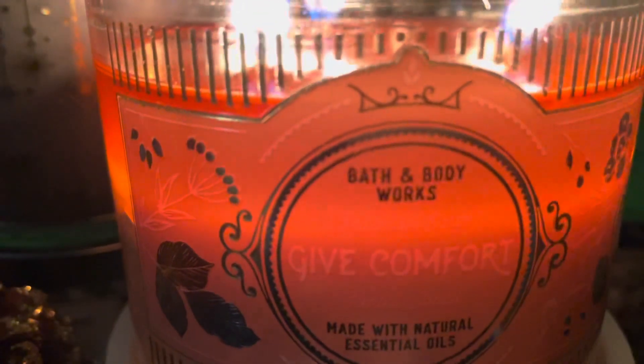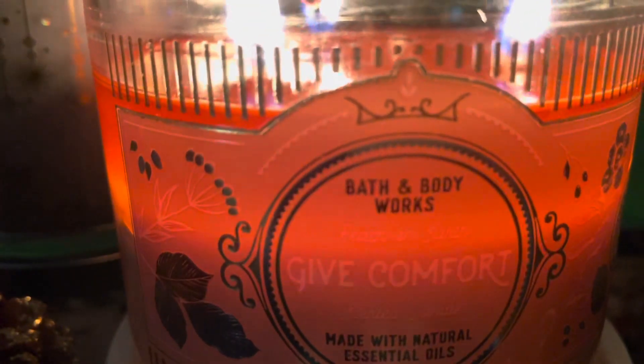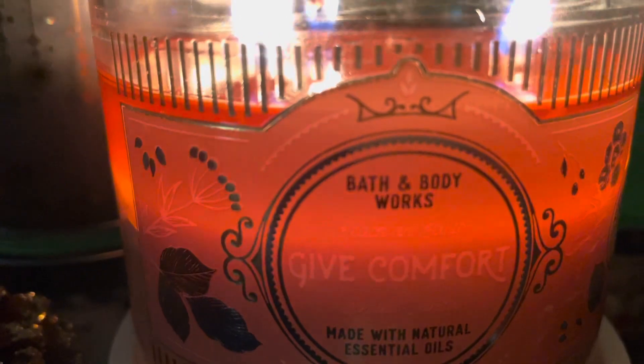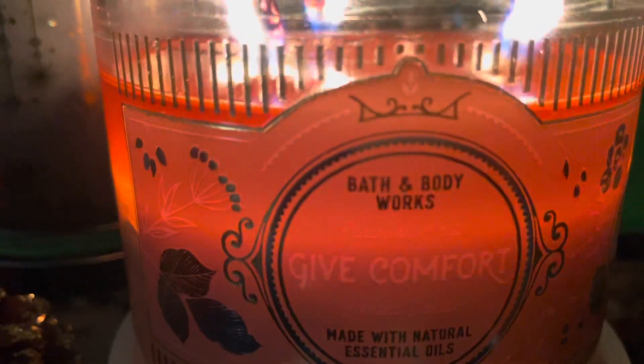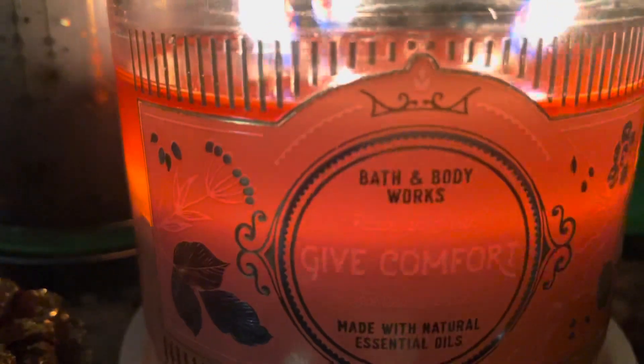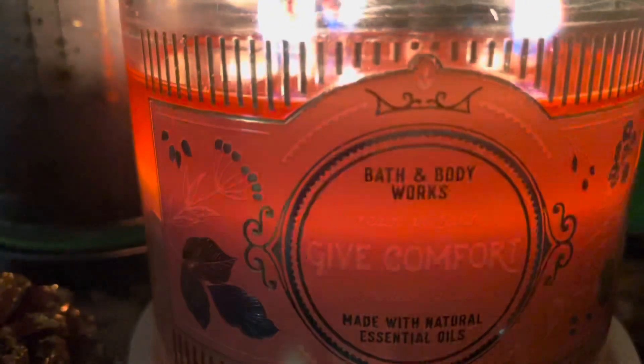For smell, I get a good mixture of peach and vanilla with a little hint of cinnamon. It is definitely giving me Give Comfort vibes — I feel comfortable. It's like a winter scent where you want to be cozy and comfortable in the house. It smells really, really good.